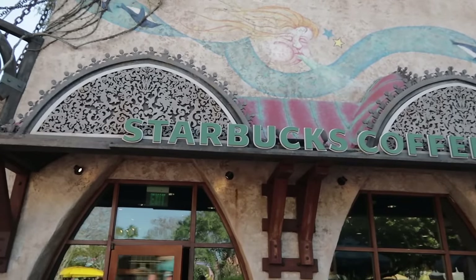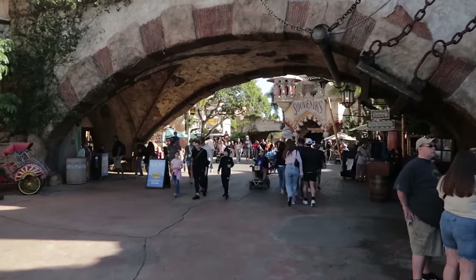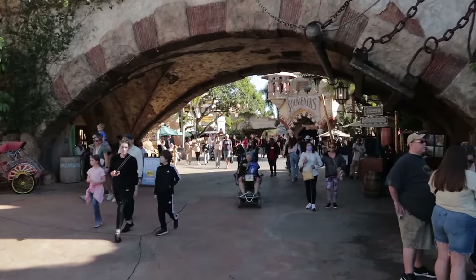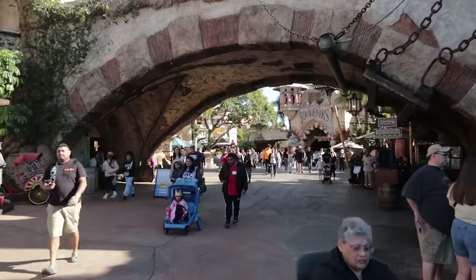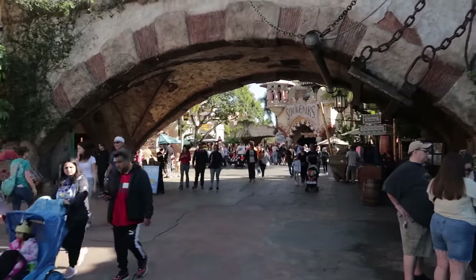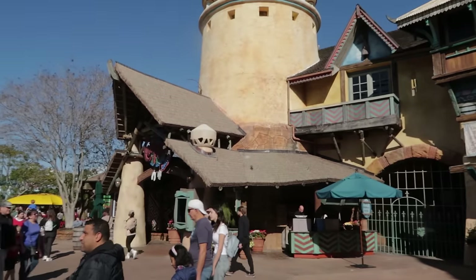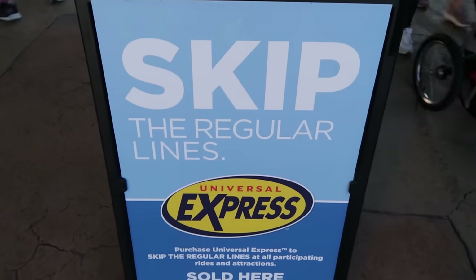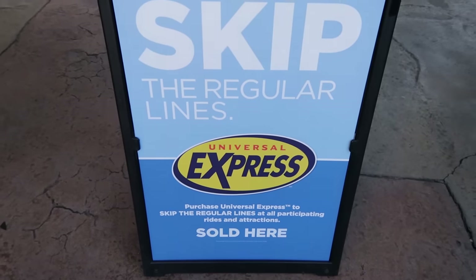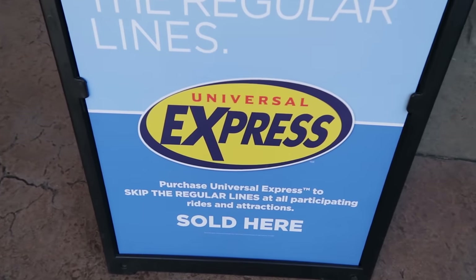Lucky for you, Starbucks is near the beginning of the theme park. To summarize the Port of Entry: there's guest services, first aid, stroller and wheelchair and scooter rentals, restrooms, the main stores, a couple spots to grab treats or quick service, along with a table service restaurant, and of course the Starbucks. A quick note about express passes: if you stay at one of Universal's premier hotels — the Hard Rock, Portofino Bay, or Royal Pacific — express passes come with your hotel room. Your hotel card key acts as an express pass.